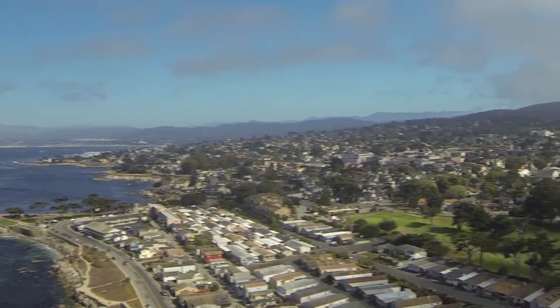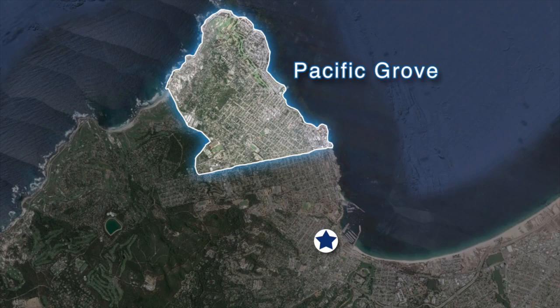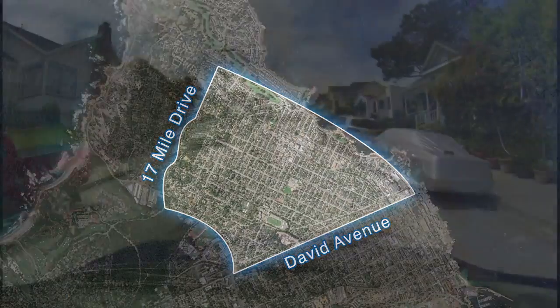Pacific Grove, or PG for short, is a small town to the northwest of Monterey, and Institute students tend to live in a particular area between David Avenue and the 17 Mile Drive.